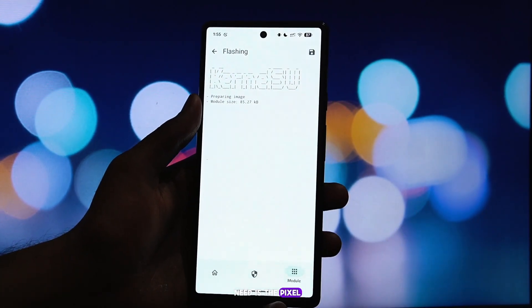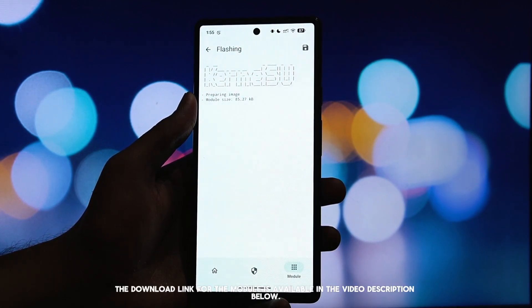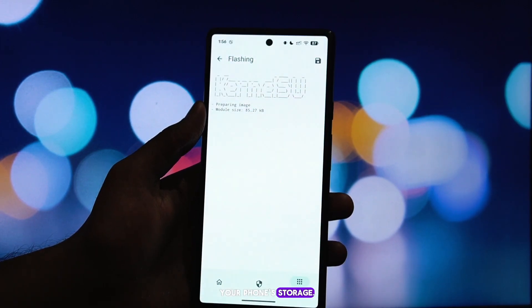The first thing you need is the Pixel 10 Pro Prop File Module. Don't worry about searching for it — the download link for the module is available in the video description below. Go ahead and download that zip file to your phone storage.